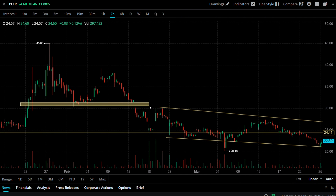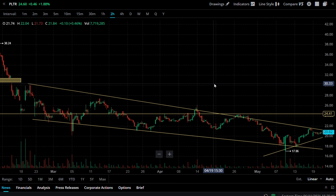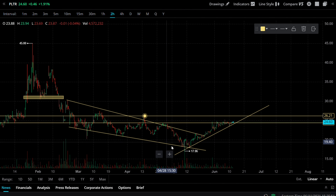In the previous video, we discussed that Palantir actually left a gap at around the $29–$30 strike price area, and this might be the time where Palantir is going to get back there and fill that gap. So keep that in mind.